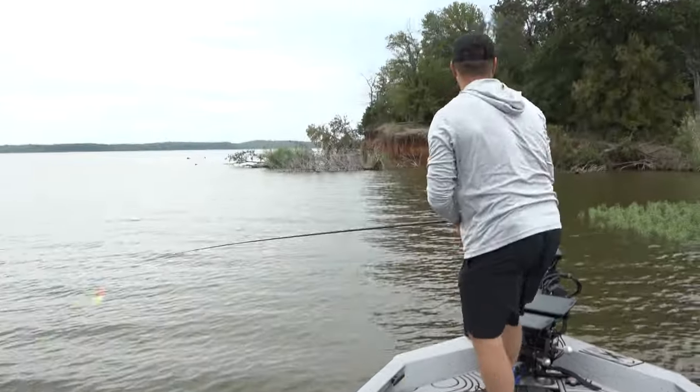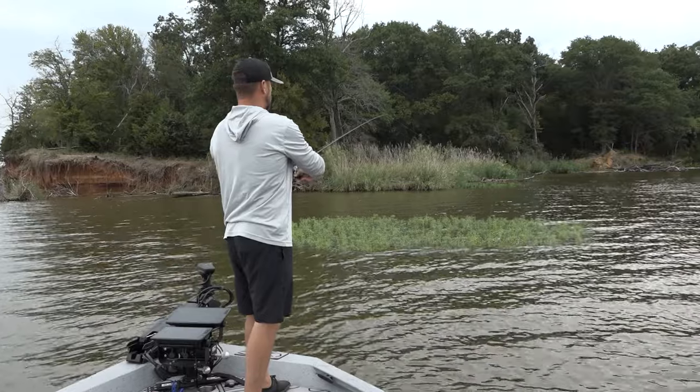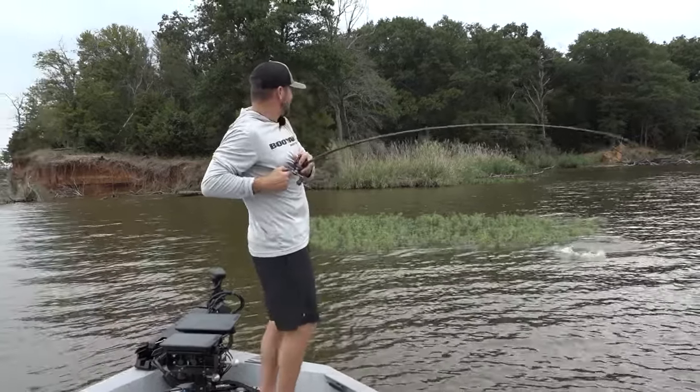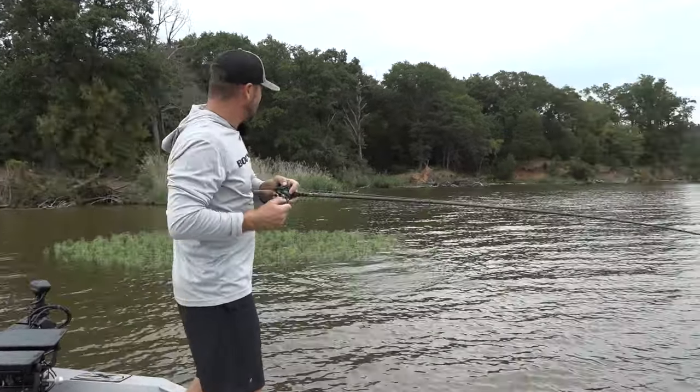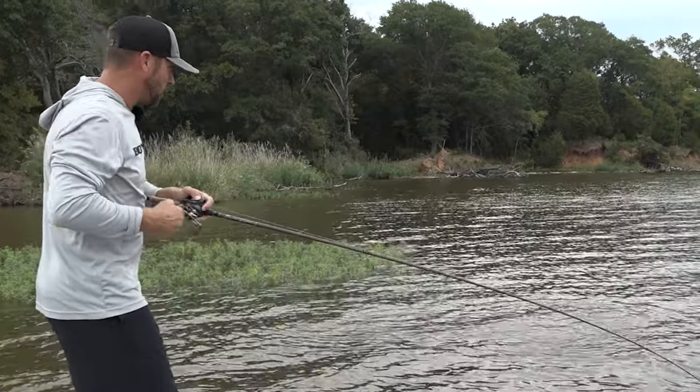Let's pick up the spinnerbait and spin it through this grass. Did you see that? Hammered it! That's a perfect reason why you have these rods on your deck when you're covering water in the fall.